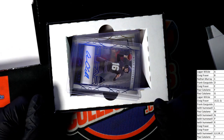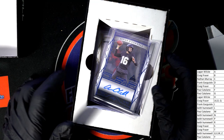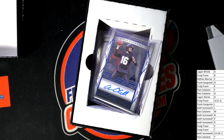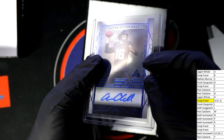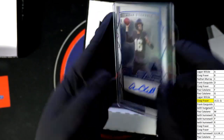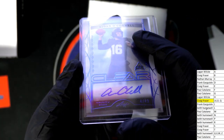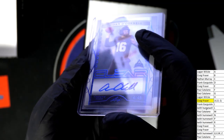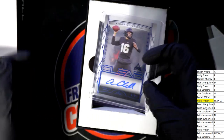Hit number one — Adrian O'Connell, quarterback, clear. Craig, you're starting off on the right foot here. Clear blue parallel, definitely got that blue foil inside. Don't see a number on it — oh wait, catching a little reflection — four of 49. It's a little hard to see but you can see it right there. Four of 49, nice.